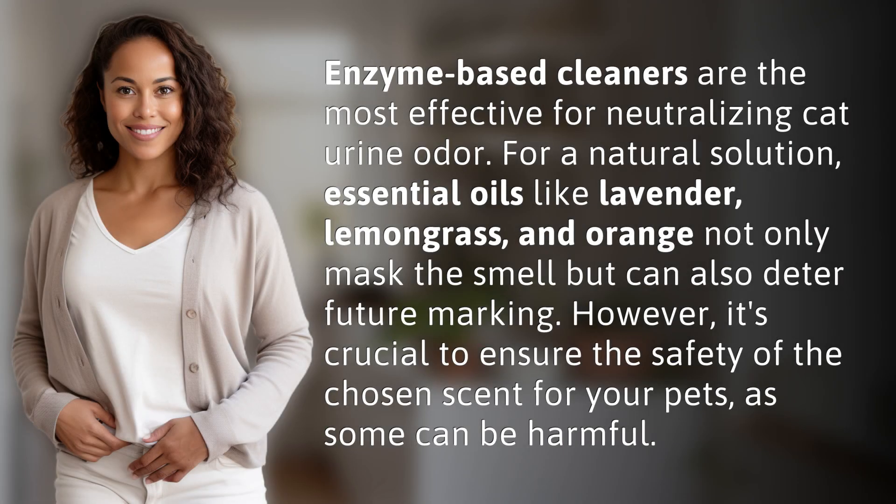Enzyme-based cleaners are the most effective for neutralizing cat urine odor. For a natural solution, essential oils like lavender, lemongrass, and orange not only mask the smell but can also deter future marking. However, it's crucial to ensure the safety of the chosen scent for your pets, as some can be harmful.